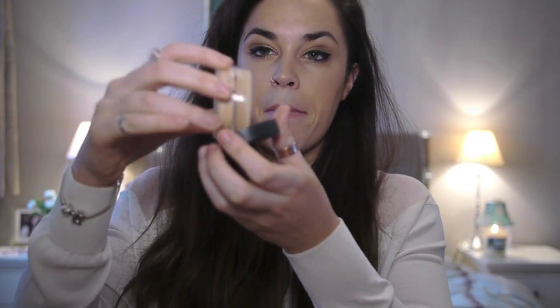Moving on to foundation. This foundation I've been wearing since I was about 20, so that's quite a long time, and it is Bare Minerals. This is a powder foundation. It has SPF 15 in it. I wear medium beige. It basically comes like this and you just tap out the powder.